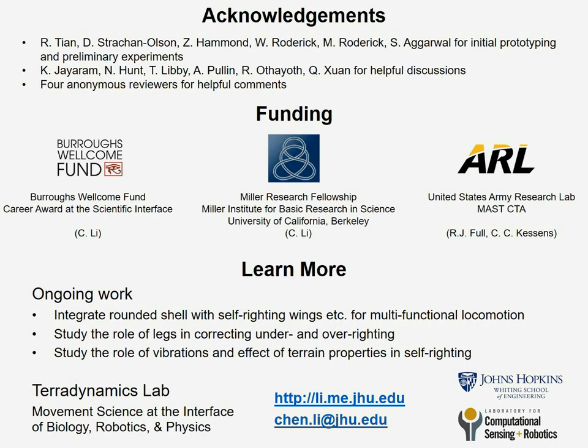With that, I would like to thank many people who have helped in this project and our funding sources. My lab at Johns Hopkins is continuing to study this very interesting problem among many others. If you want to learn more, visit my lab page or contact me for more information. Thank you.